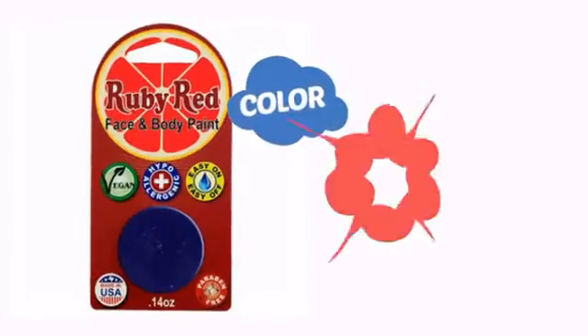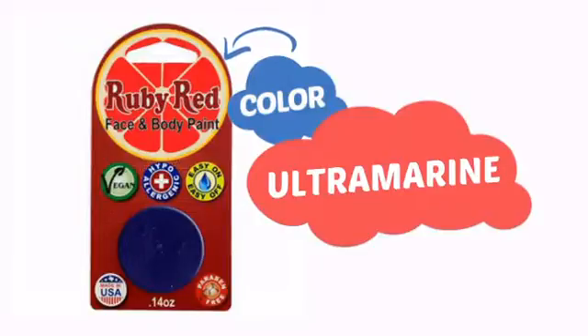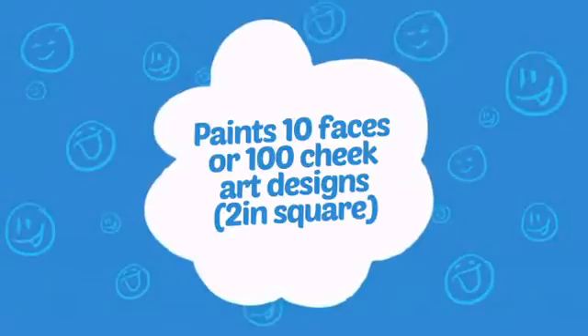With a high-quality color, it's the perfect way to get the perfect look. Wondering how many faces can it paint? How about up to 100 cheeks? That's a lot of happy kids!